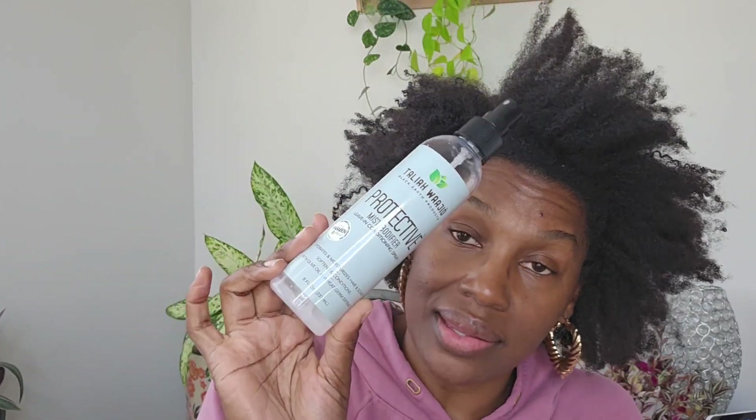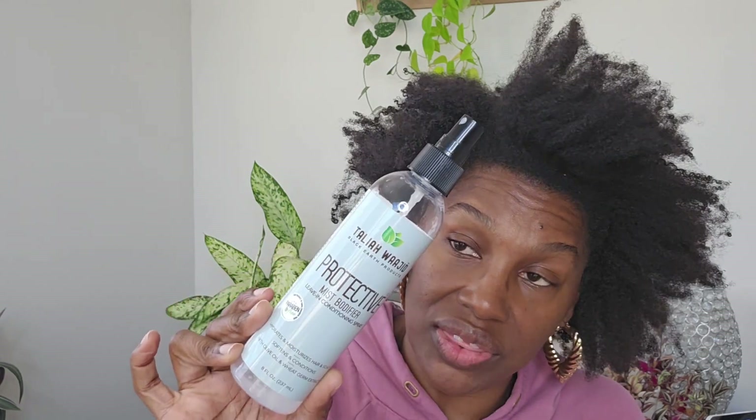If I feel like my hair needs to be moisturized, I will use this leave-in conditioner. This is the best leave-in conditioner in the world — Talia Wajid Protective Mist. I hope I'm saying her name right, but the Protective Mist is everything.